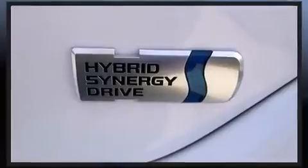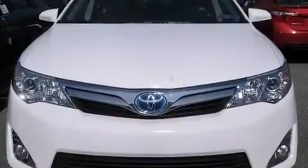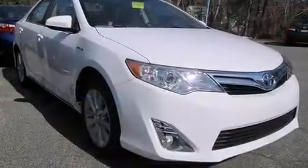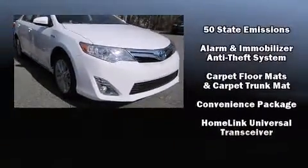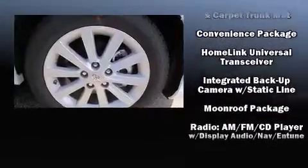Toyota also prioritized safety and security by including head curtain airbags, front and rear side impact airbags, traction control, brake assist, a security system, and four-wheel disc brakes with ABS. This car was designed with safety in mind, allowing you to drive with even greater assurance.